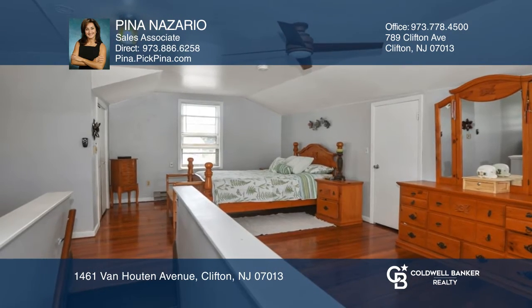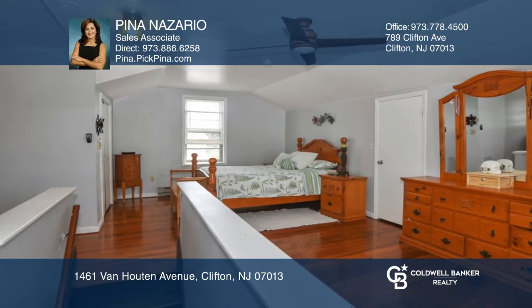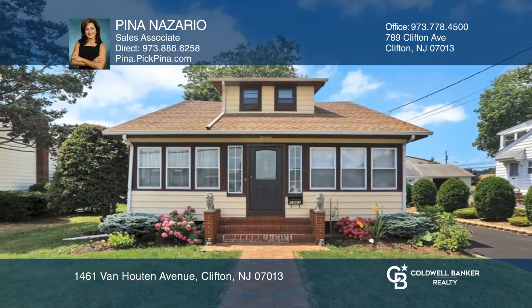Escape to the private oversized master bedroom on the second level with sitting area and two walk-in closets. Check out this must-see home by scheduling a tour with Pina Nazario.